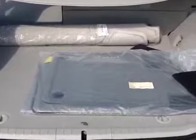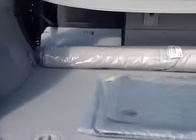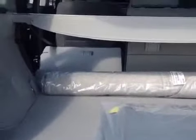Nice carpeted floor mats with the Prius logo emblazoned on them, a built-in tonneau cover, and just look at all that extra cargo room going to the front seats where I folded that back seat down.